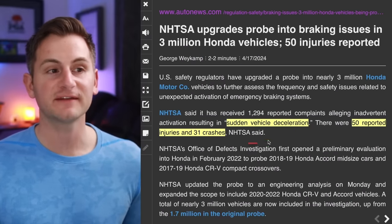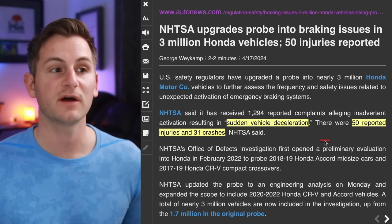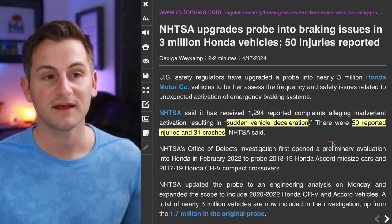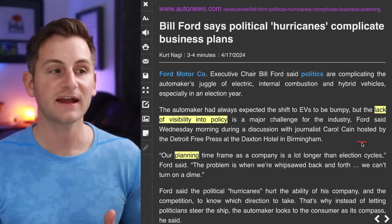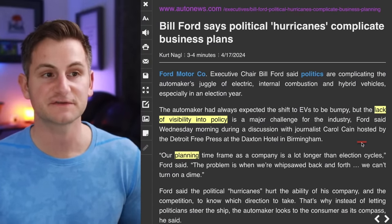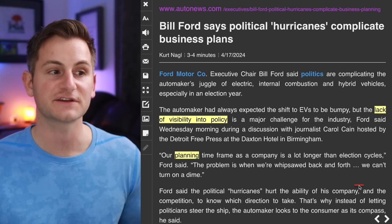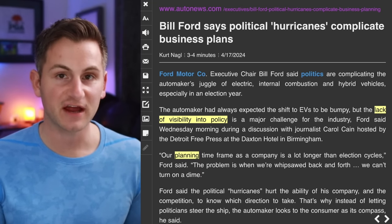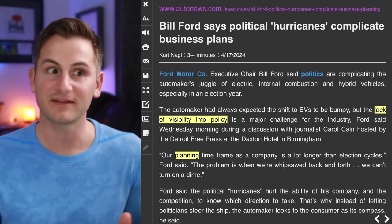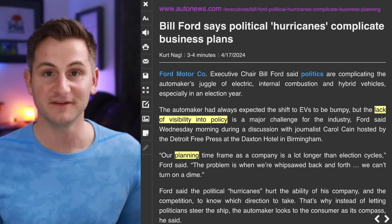Phantom braking is not just a Tesla problem — Honda is apparently struggling with this as well. NHTSA has received over 1,200 complaints, with 50 reported injuries and 31 crashes. The executive chair of Ford said the lack of visibility into policy is a major challenge for the auto industry, noting that their planning time frame is a lot longer than election cycles, and they can't turn on a dime when whipsawed back and forth — yet another challenge for legacy auto during an election year.